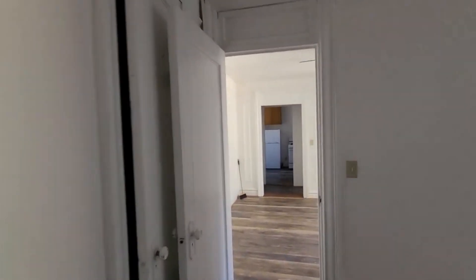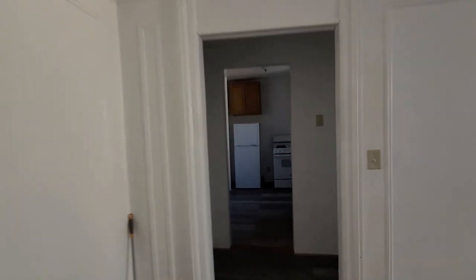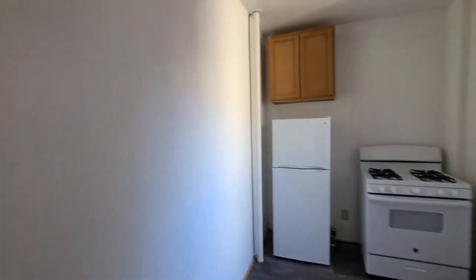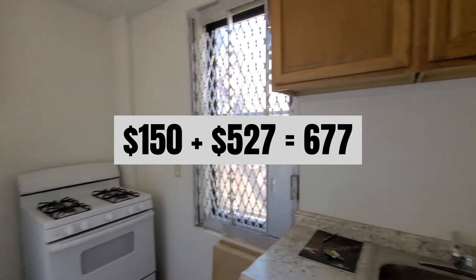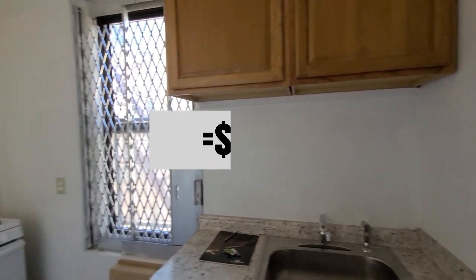In this case, the buyer cannot have an income greater than six times the annual cost of maintenance charges and utilities for the apartment. Since heat and hot water are included, the only utilities would be electric and gas, which I'd estimate at around $150 per month tops, plus $527 per month in maintenance charges — putting the max salary at about $49,000.